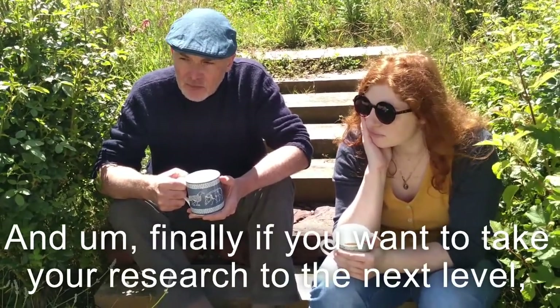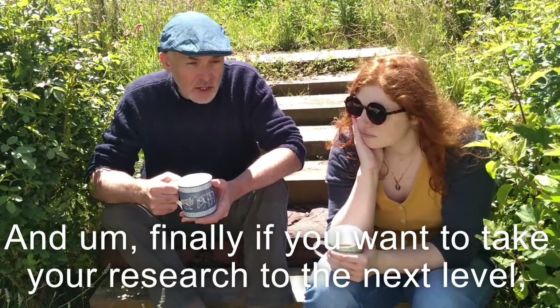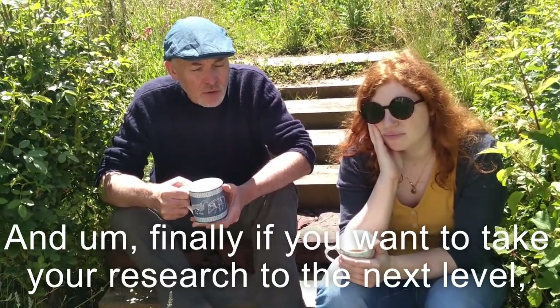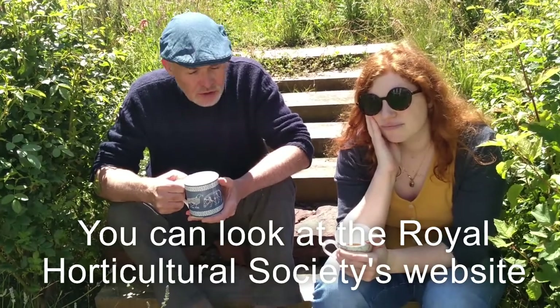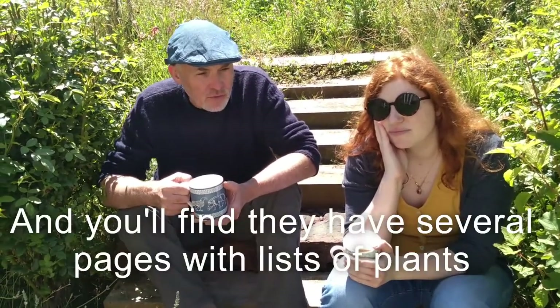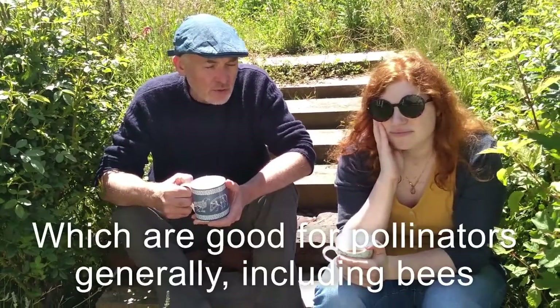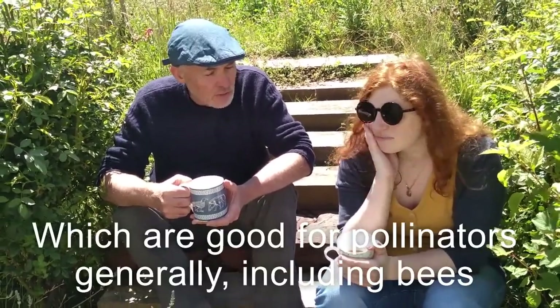And finally, if you want to take your research to the next level, you can look at the Royal Horticultural Society's website — they have several pages of lists of plants that are good for pollinators generally, including bees.